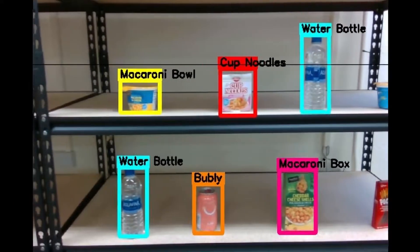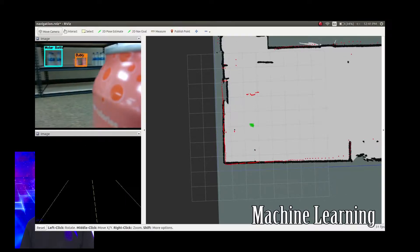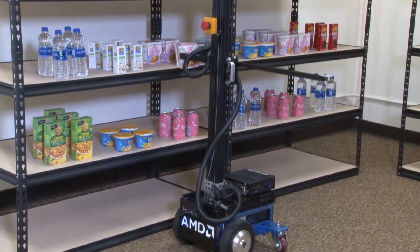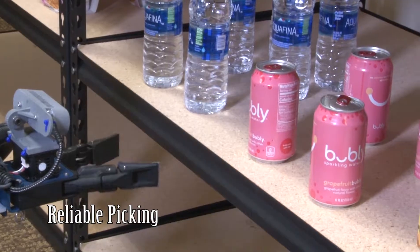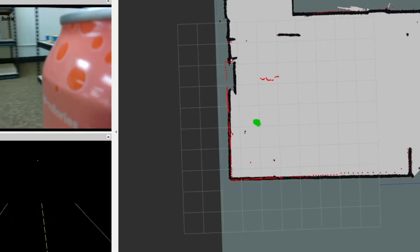Here is the robot view of the picking action. On the left side of the screen is the machine vision as the robot navigates to pick the item. When the desired object is recognized, the robot extends its arm and picks the item. The right side of the screen is the LIDAR map that the robot uses to navigate.